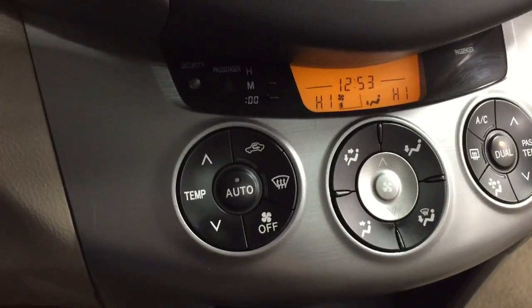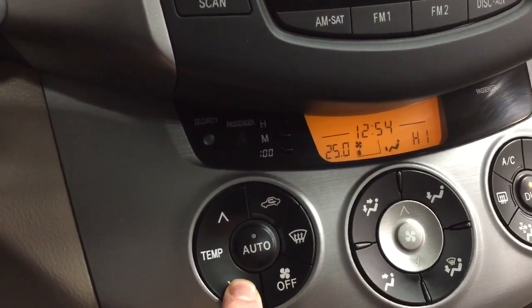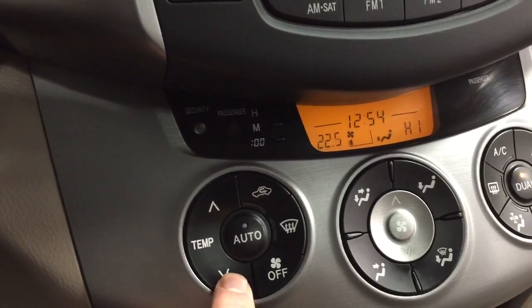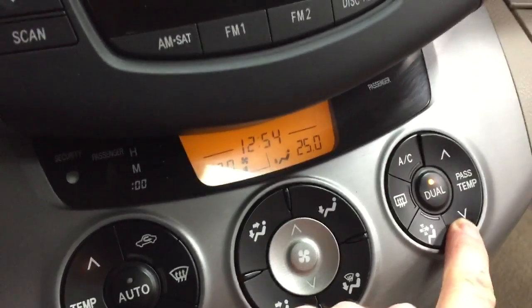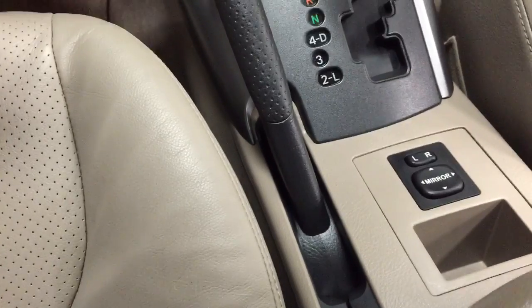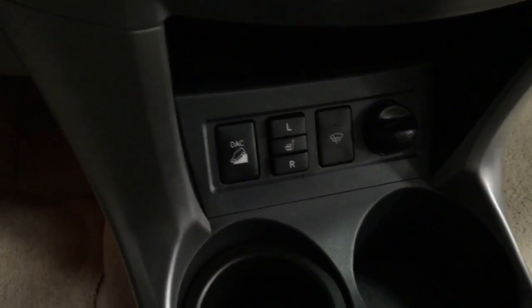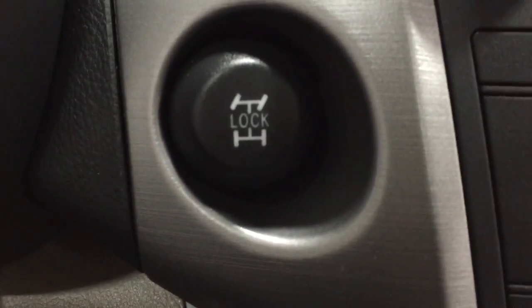Air conditioning is fully automatic — you can adjust the temperature on the driver's side, and the passenger side can have their own temperature as well. Down here we have the Tiptronic shifter. Power mirrors. The hill climbing assist. It has Bluetooth as well as steering wheel controls. Four wheel drive with four wheel drive lock. Up here are the controls for the power moonroof and a little place for your sunglasses.